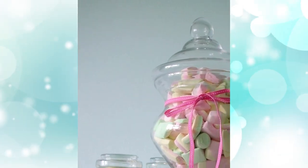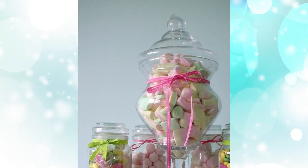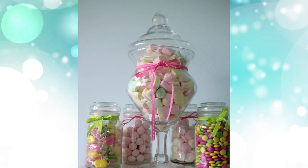3. Candyland theme. Deck the house with jars of candy and pops of pastels to create a sweet candyland-themed baby shower. Add a striped backdrop and napkins to complete the look.